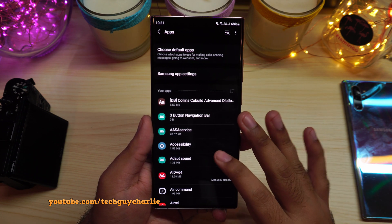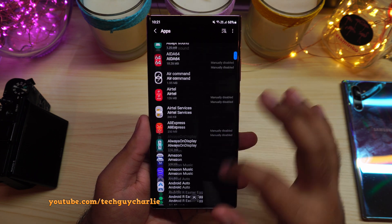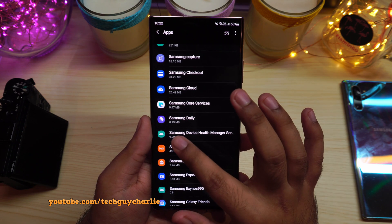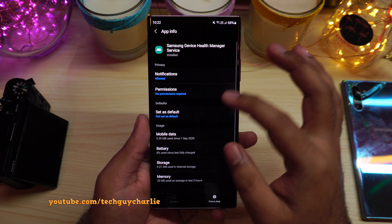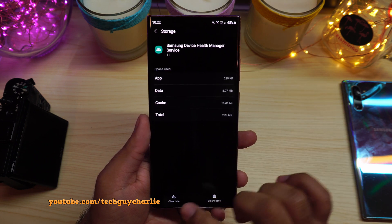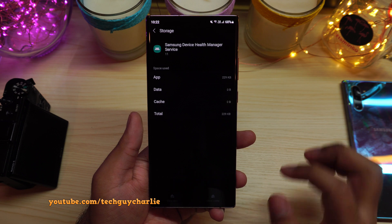We are looking for the Samsung Device Health Manager Service app. Here it is — tap on Samsung Device Health Manager, then tap on Storage, then Clear Data, and press OK.